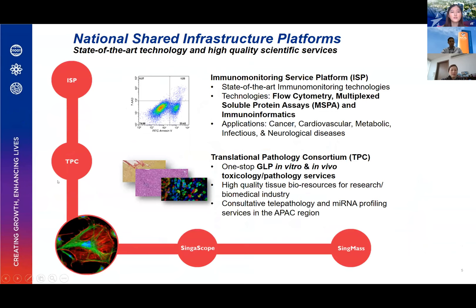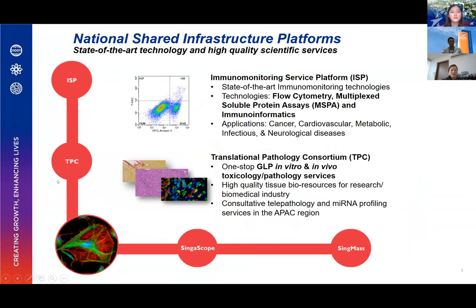Let me briefly touch on the National Shared Infrastructure Platforms. These are the recipients of the National NRF Shared Infrastructure Support Grant. First, we have the Immunomonitoring Service Platform, ISP, located within SIGN. They focus on flow cytometry, multi-plex soluble protein assay, and immunoinformatics.